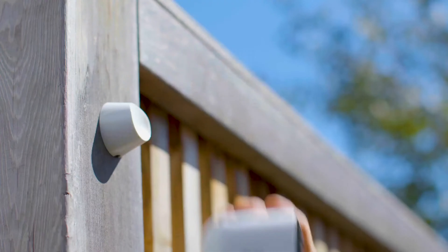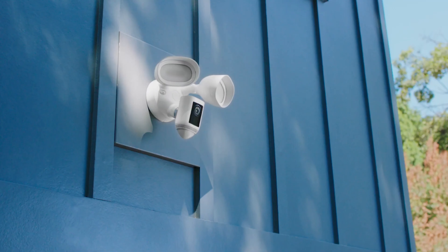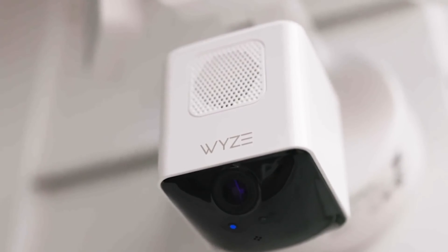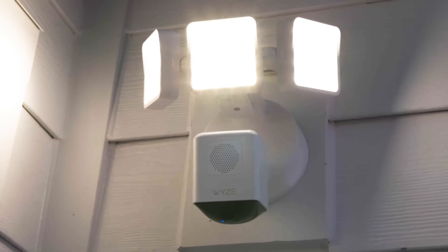Say goodbye to grainy, blurry images and hello to crisp, high-definition video of all your outdoor activities. So why settle for a basic security system when you can have the best floodlight camera on the block? Let's shine a light on these top contenders.